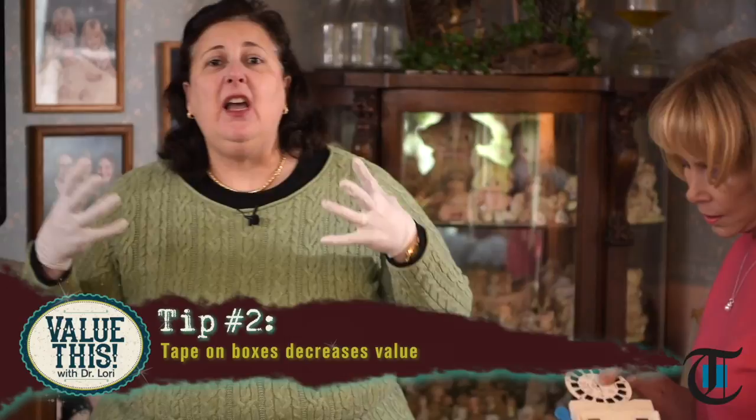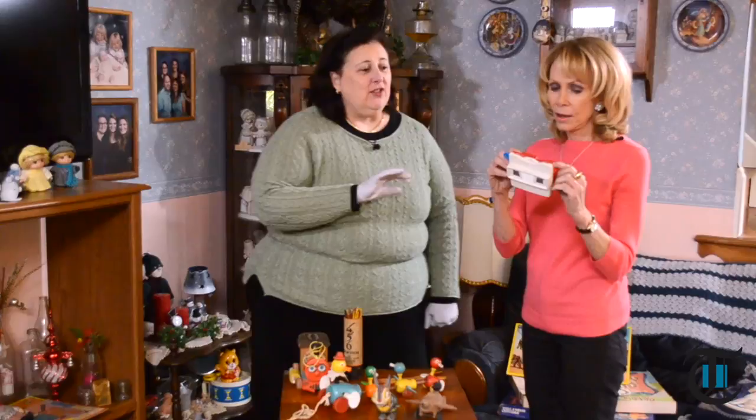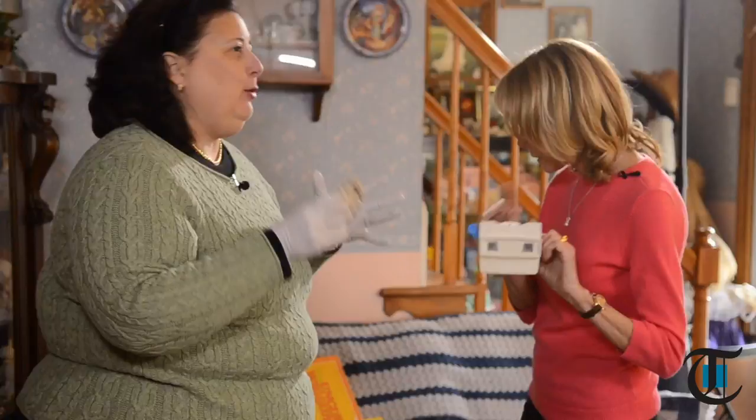Those are fantastic — those are the Viewmasters. Those would open a world to kids. Are these collectible? Very collectible, because everybody loved them. We all felt the same way about this and Spirograph — remember Spirograph? Certain toys had a great affinity for lots of people.